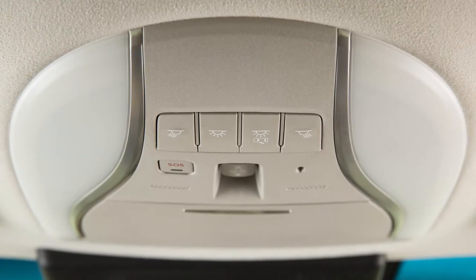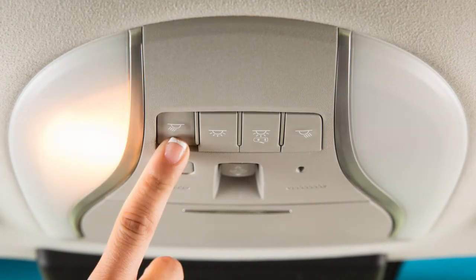Map lights are located above the rearview mirror. Press these switches to turn the corresponding map light on or off.